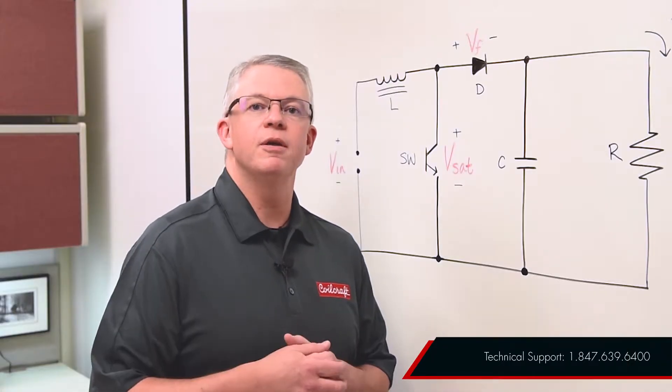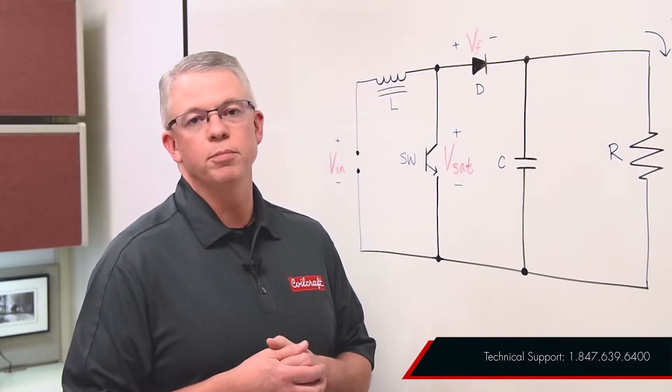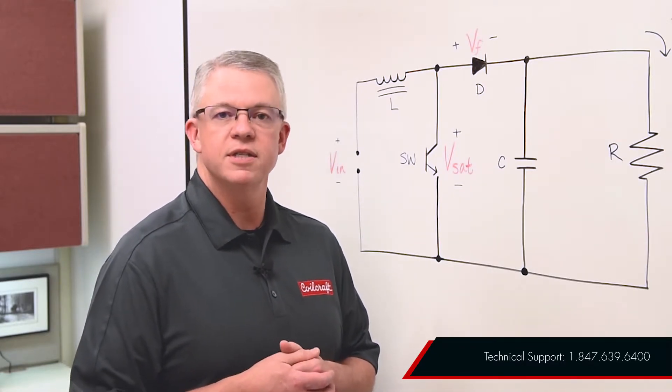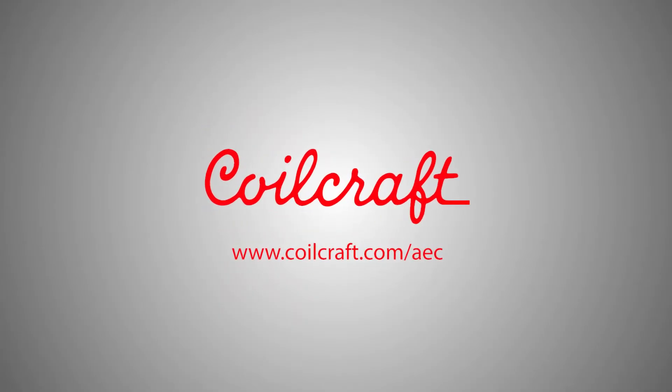For more information about how Coilcraft can help you with your LiDAR system, please contact our technical support team at 847-639-6400 or at Coilcraft.com/AEC.